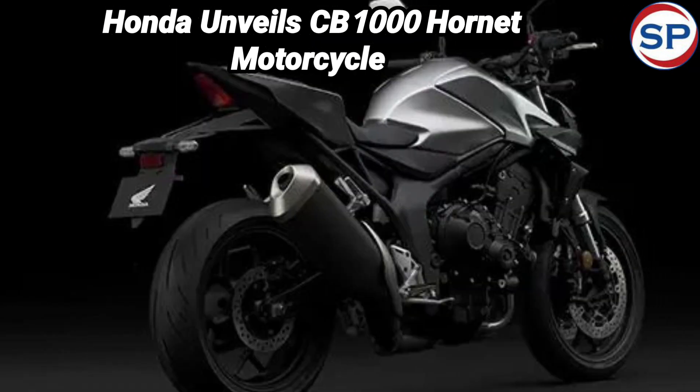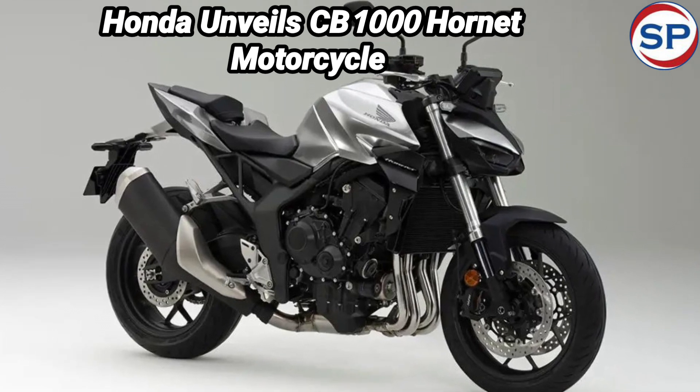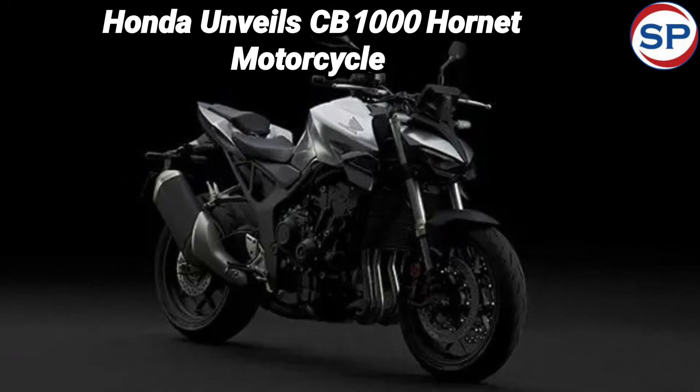Talking about the engine of the CB1000 Hornet, you will get a 999 cubic centimeter inline 4-cylinder DOHC 16-valve engine in it. This engine will be similar to the CBR1000RR Fireblade.